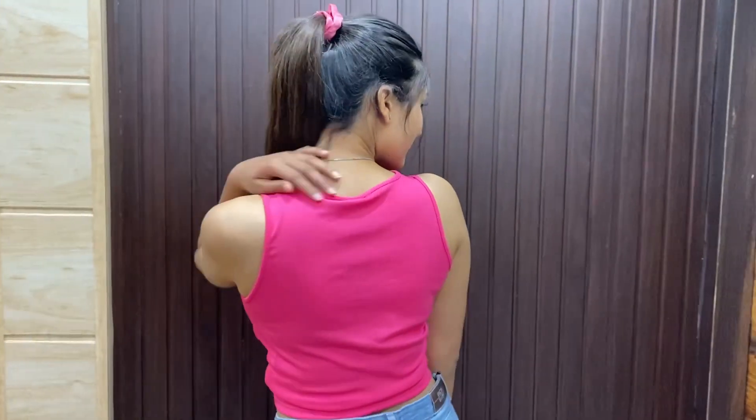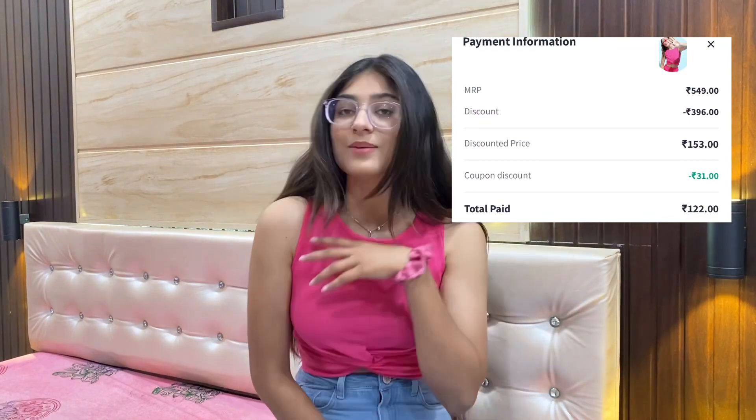The third top is my favorite — the color is so pretty. The material is nice, and it has a beautiful design at the waist which is very eye-catching. For summers it's beautiful — you won't feel warm and you'll be very comfortable. Whether you're going traveling or for lunch or anywhere, this top works. I ordered size S and the price is ₹122.